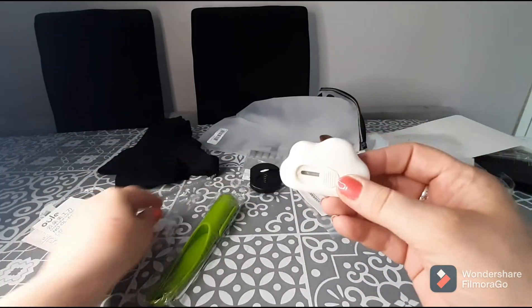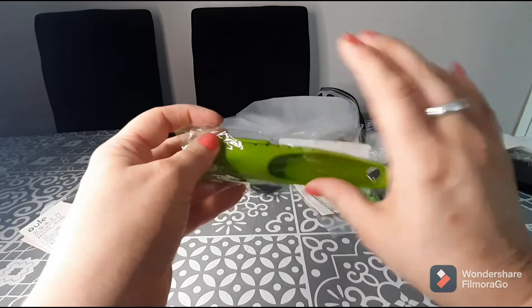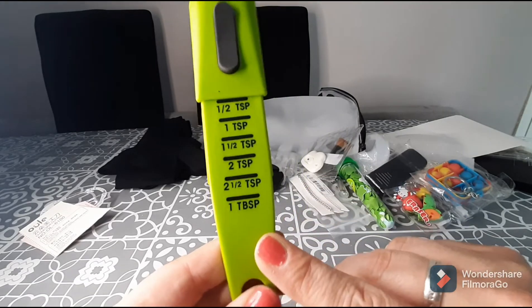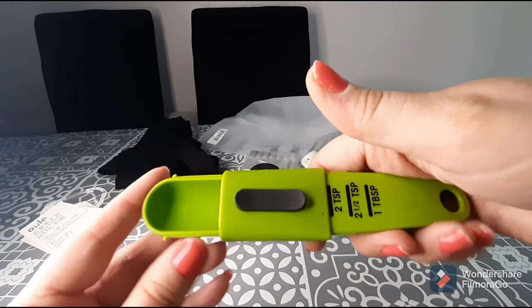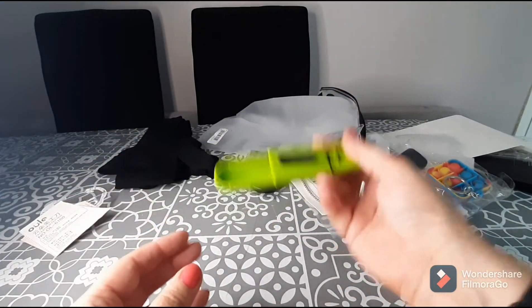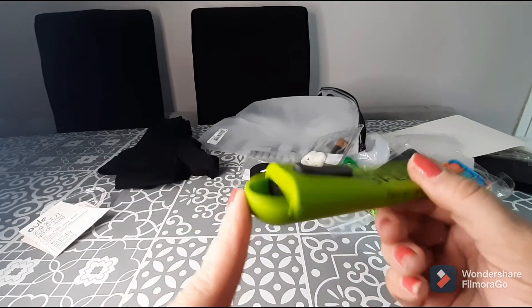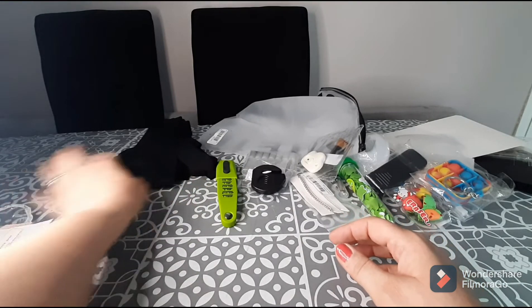The last item is definitely my favorite — this adjustable measuring spoon. It goes from half a teaspoon all the way to one tablespoon. You use the thumb pad to pull it down to whatever measurement you need; there's a little blocker that stops you picking up more than you need. You scoop and pop it in. All of those measurements in one handy little tool — I just think that's pretty awesome. This is definitely my favorite item of the whole haul.